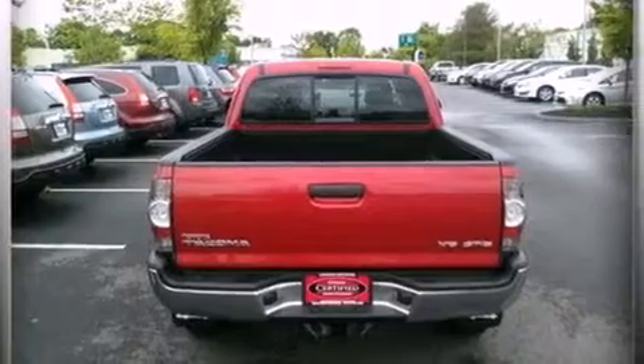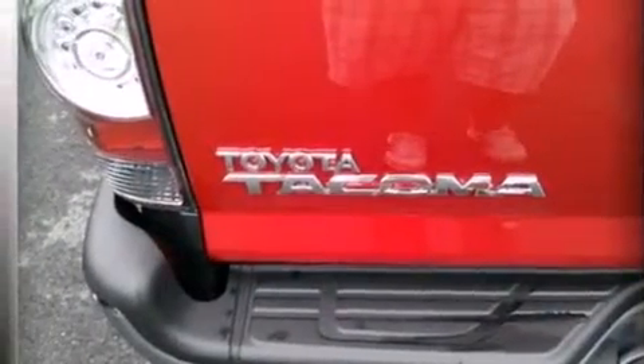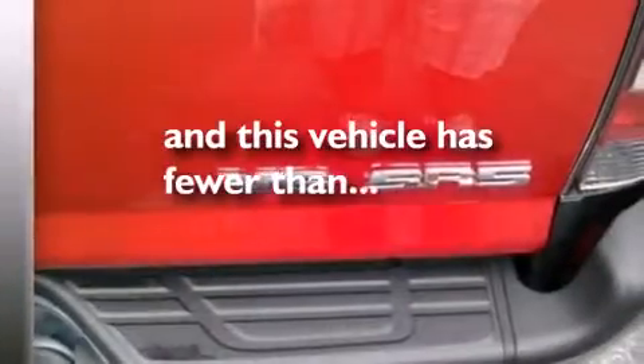Rear curtain airbags, air conditioning, full power accessories, an engine immobilizer theft deterrent system, and this vehicle has less than 5,000 miles.